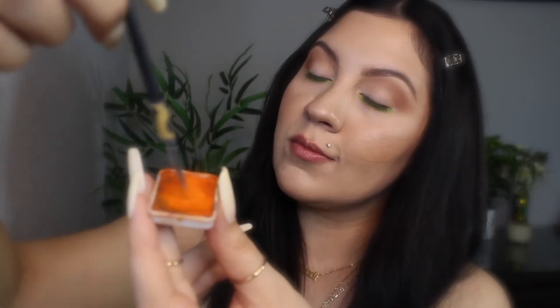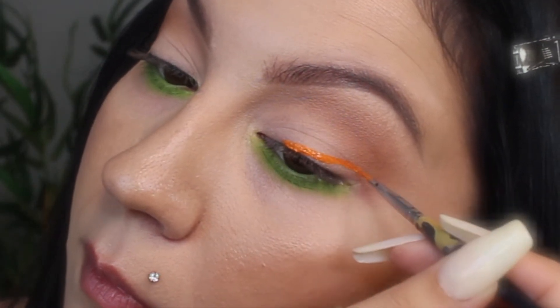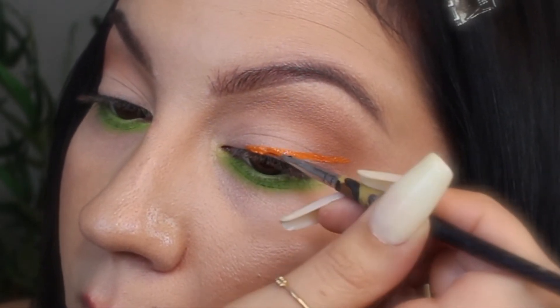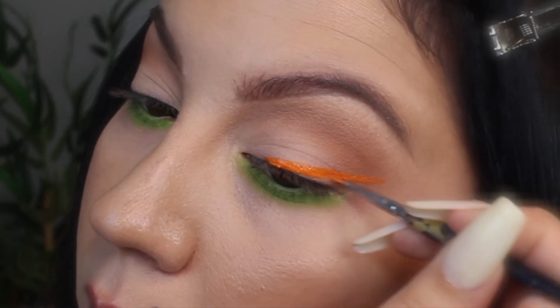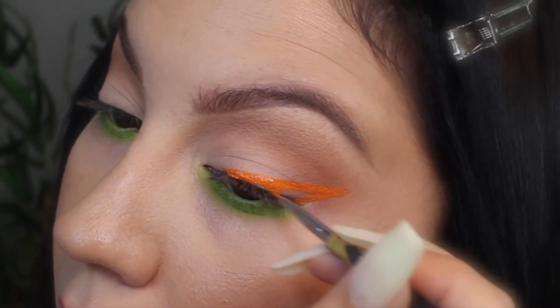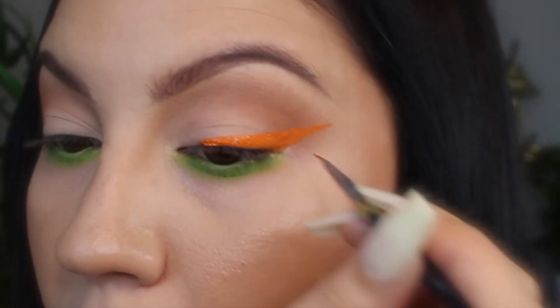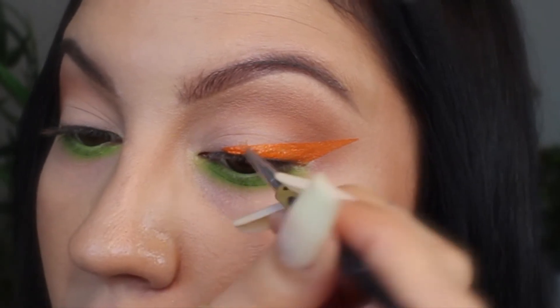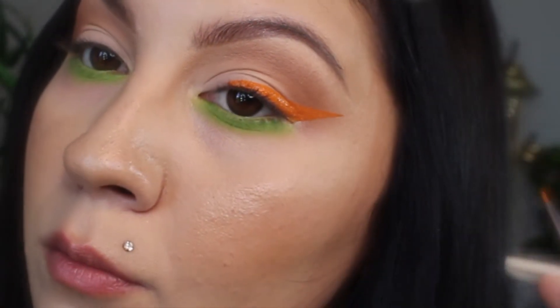For my eyeliner, I'm going to use the Wolfe water-activated paints in the orange shade. What I like to do is take some MAC Fix Plus and spray a little bit onto the paint, then swirl my eyeliner brush on it to activate the color. You just want to use a little small amount. Then I draw a line and connect it from the ending of my eye, fill in that negative space, and it's just up to you how long and dramatic you want to make it. If you've been watching my videos for a while, you know I like my wings dramatic and long, so I'm going to keep that wing towards the outer part of my eye.